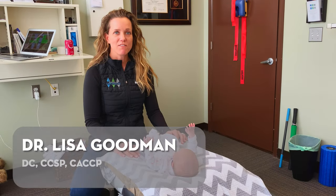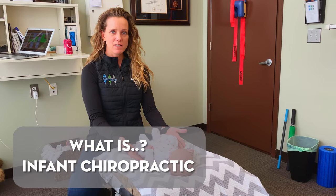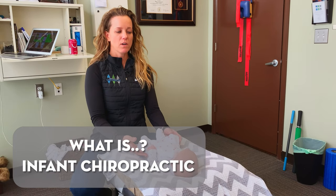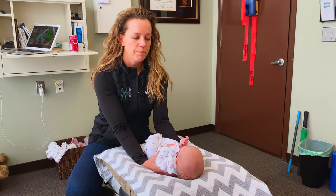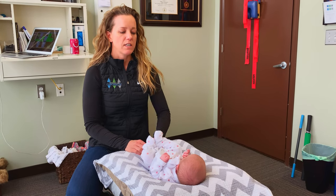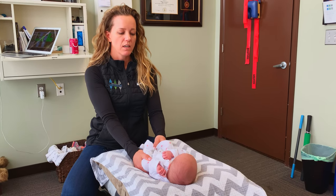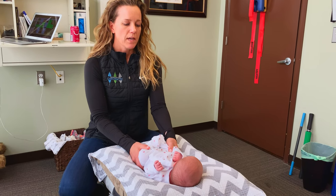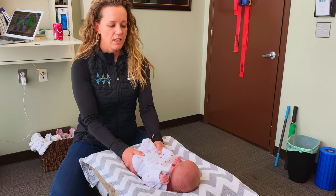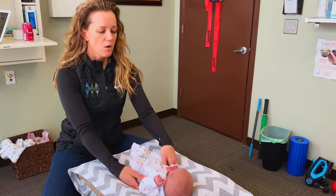We get a lot of questions about infant exams and infant chiropractic, so today baby Naomi is going to help show our audience what an exam looks like. We check head to toe — what we're looking for is range of motion of all the joints including the hip joints. We do a lot of orthopedic and reflex exams when needed, and we check spinal mobility, shoulders, wrists, ankles, head, and cranial fixations.